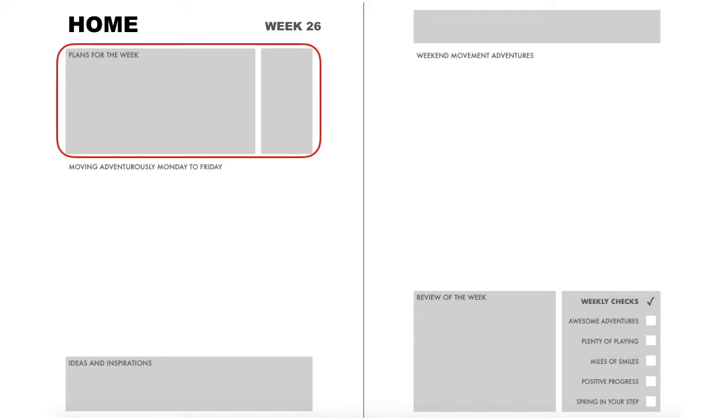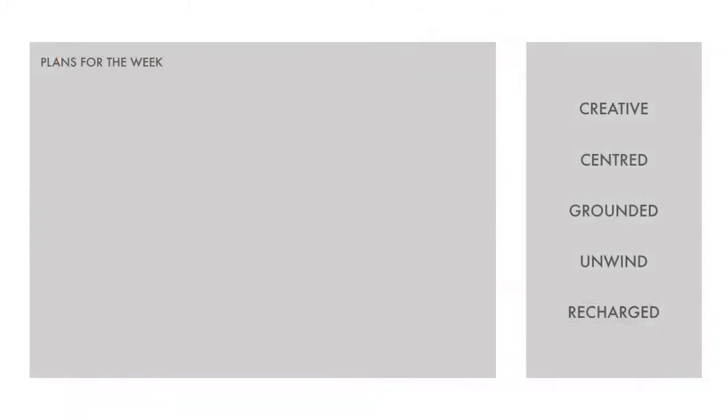This is the overall layout of the workbook: plan it, do it, and then review it. Let's start with our plan for this week. We're going to focus on three things: first, maximizing working movement — making use of everything our home space has to offer to ensure we take every opportunity to move whilst working.